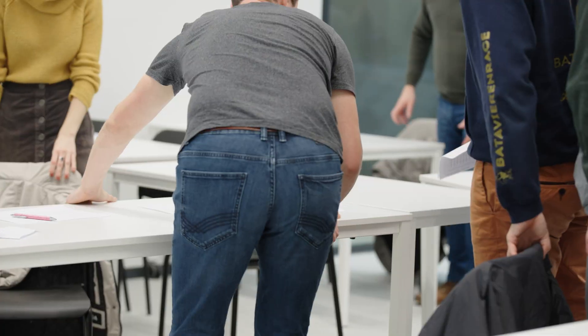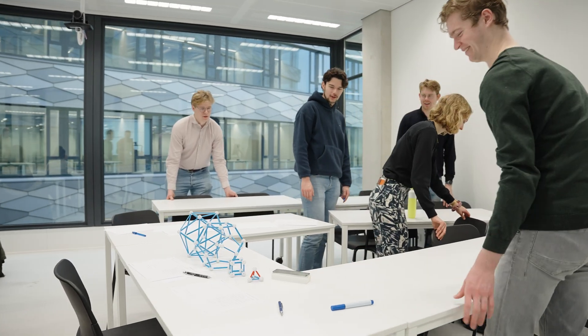All teaching spaces in the Feringha building have movable furniture, which allows for different layouts. That flexibility lets lecturers adopt and transform the room to their own needs, and that helps the interactivity of sessions.